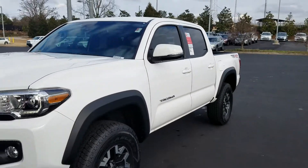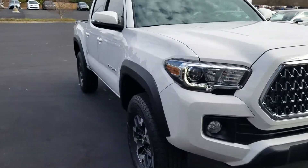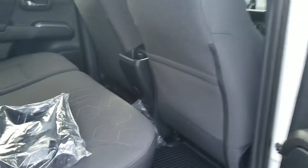This one's white in color. It also has the LED running lights, fog lights, and you've also got the turn signals in the mirrors as well. It's a true four-door, so it's got some good room in the back seat.